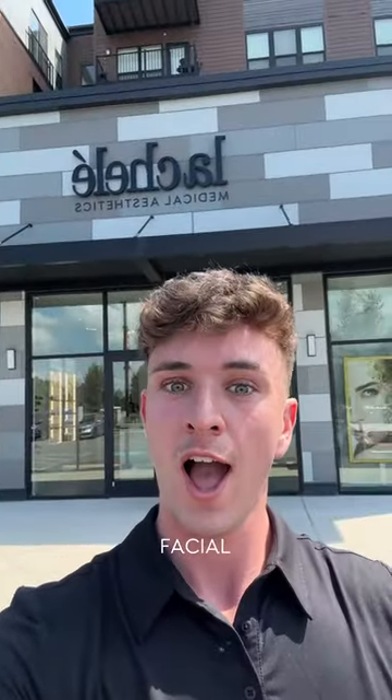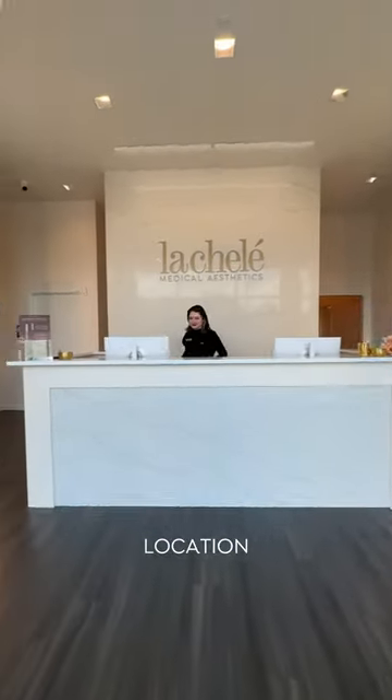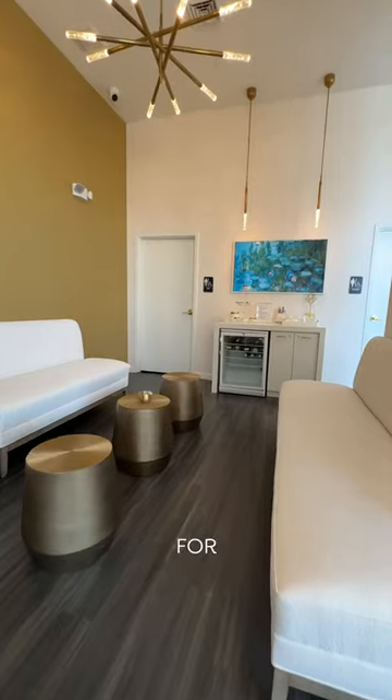Come with me to get a diamond glow facial. You already know there's nowhere else I'm going — La Cholet. They just opened a new location in Upper Dublin which is super convenient for me coming from Philadelphia.